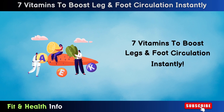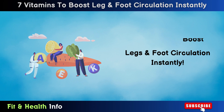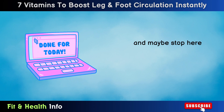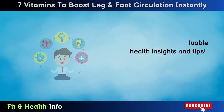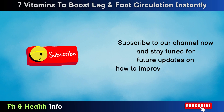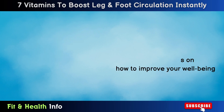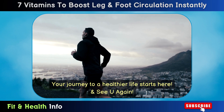Those are the 7 vitamins to boost legs and foot circulation almost instantly. Don't miss other valuable health insights and tips — subscribe to our channel now and stay tuned for future updates on how to improve your well-being. Your journey to a healthier life starts here.